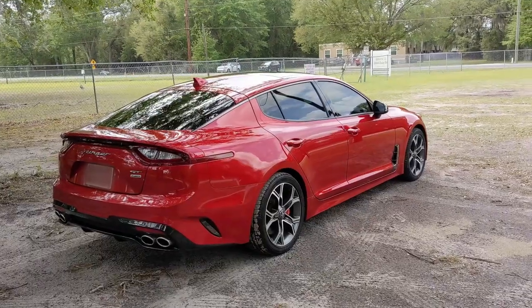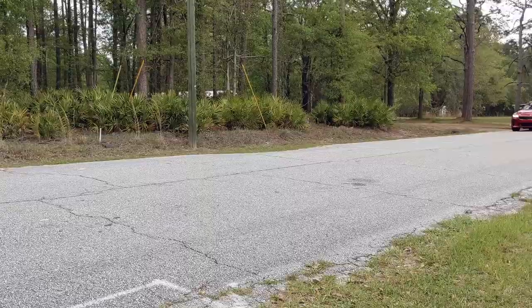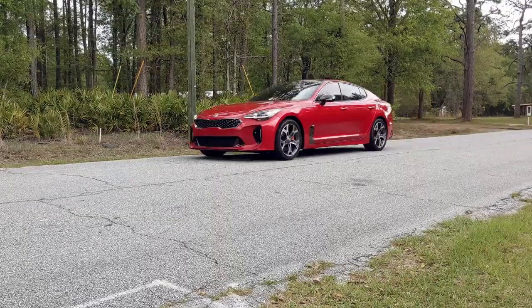I honestly don't think it's a bad looking car. I found out that in Georgia everybody seems to like this car — every time you pull up to a parking lot everybody seems to point and go 'woo' and 'ah.'